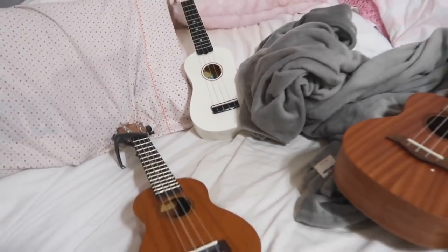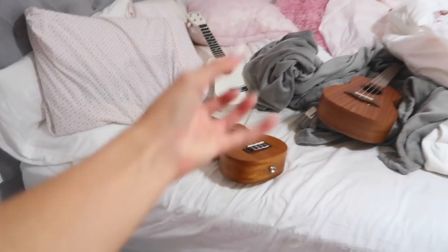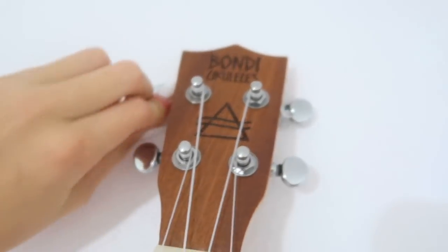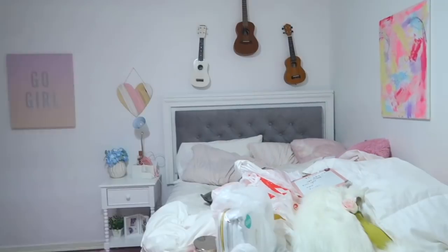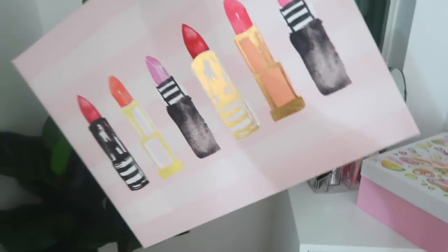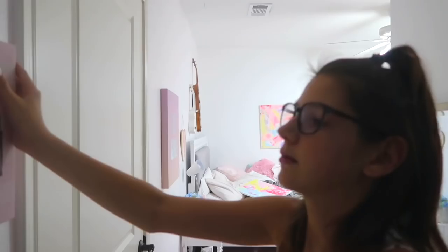Now it's time for the wall. I have some really nice paintings and I want to hang up my ukuleles because I have a pretty good collection — they're always on the ground, which means they're always sliding over. Oh, it's so cute! It's now time to hang up this new painting I got. Fun fact: for all my wall decor I like to use tacks because they're super handy and they don't make a big hole in your wall.